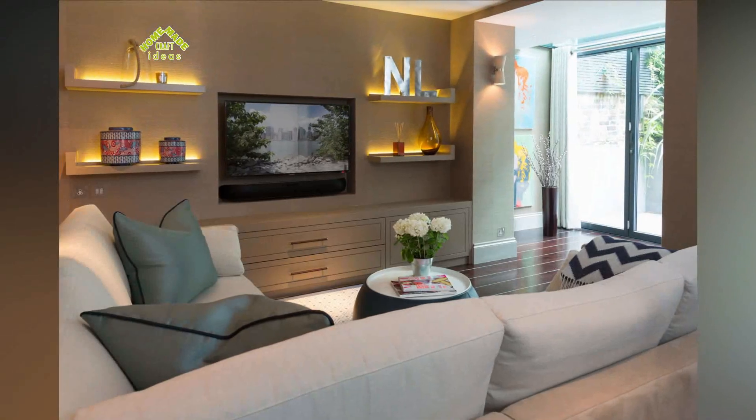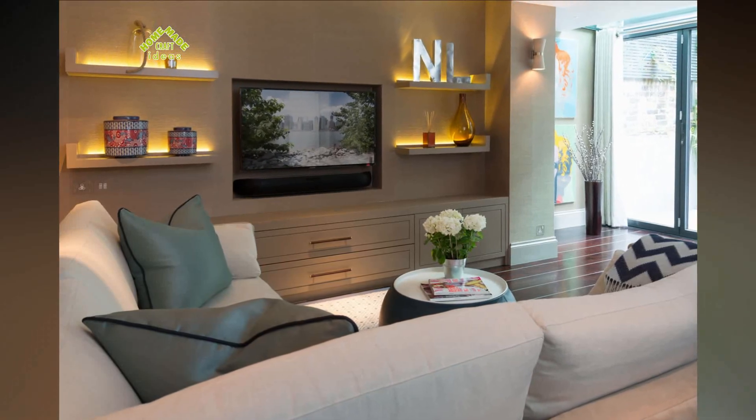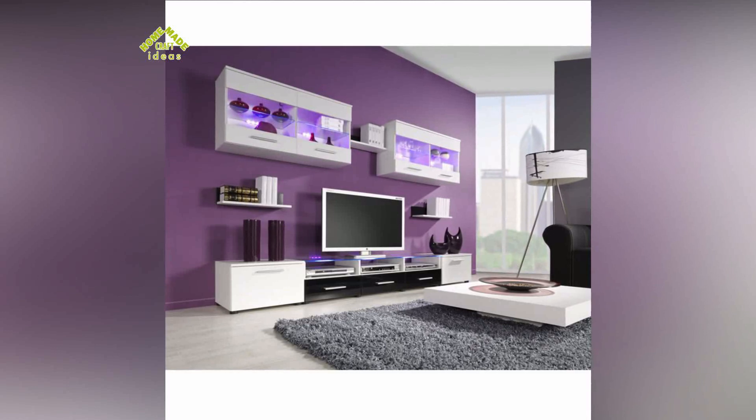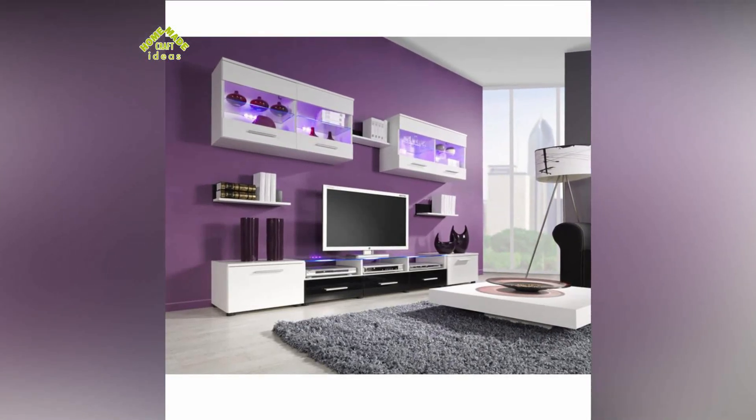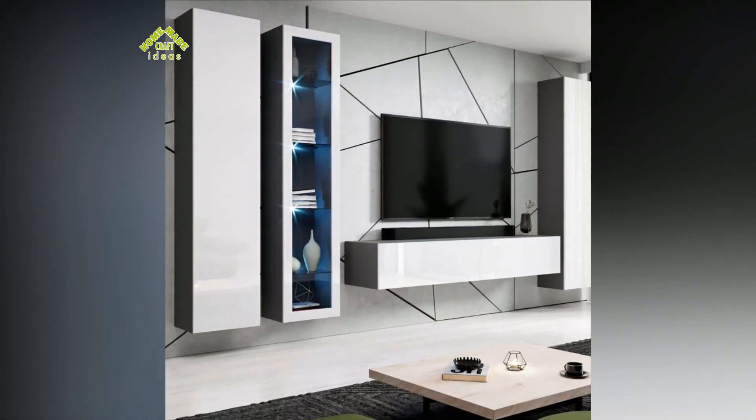To maintain and create more aesthetics, shelves can be supplemented with small shelves holding various decorative items. Alternatively, you can use wall shelves as a frame and hang the TV itself on a bracket, creating the feeling that a separate niche has been allocated for the equipment.